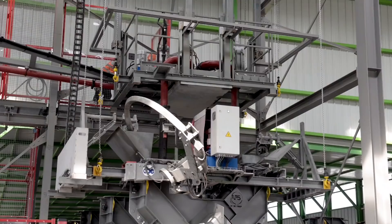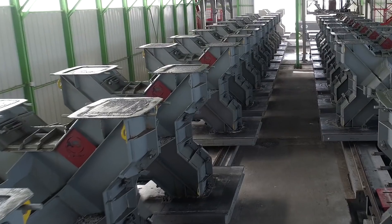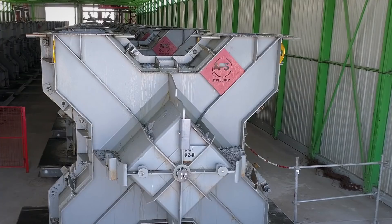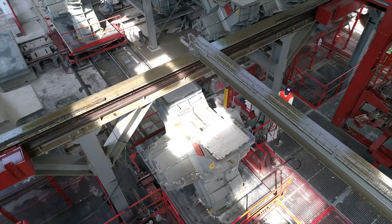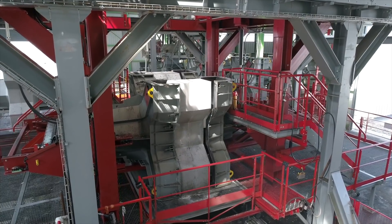28 to 40 X-blocks are cast each day according to the dimensions desired, and the plant may produce X-blocks measuring between 4 and 14 cubic meters. After concreting, the mold is automatically conveyed on a drying line until the concrete is hard enough to be removed from the mold.